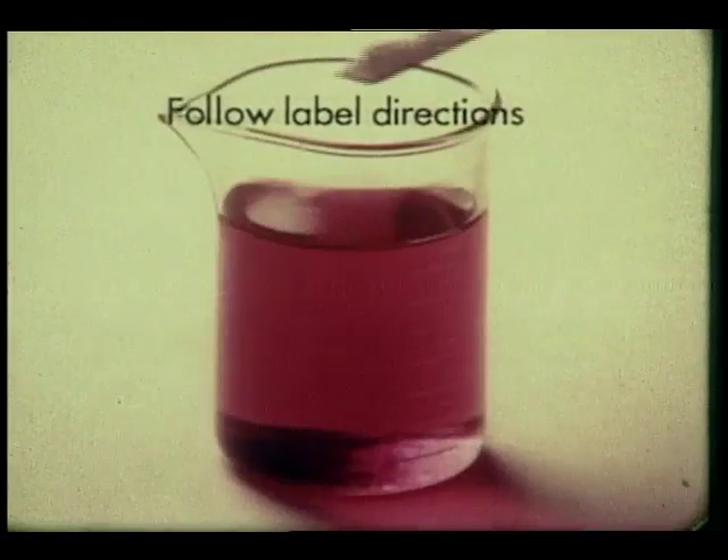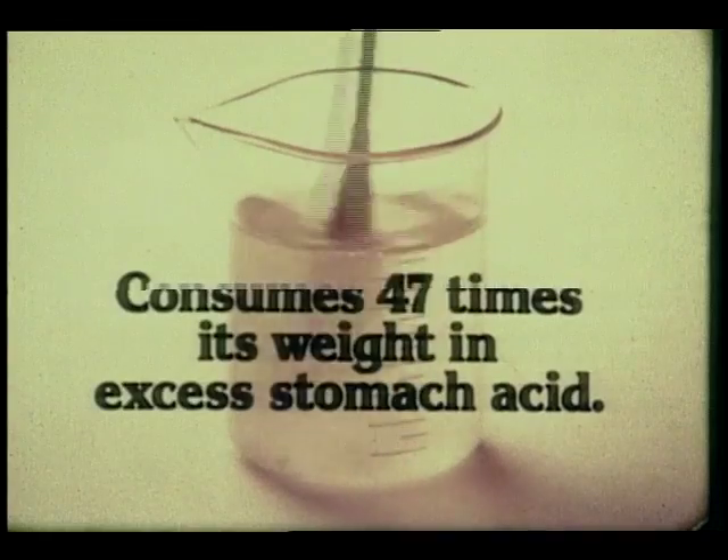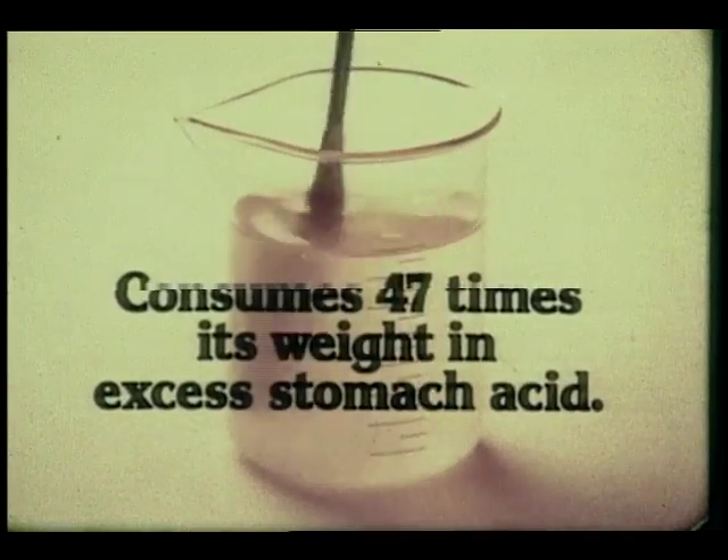In this test with Rolaids active ingredient, laboratory acid changes color to prove Rolaids consumes 47 times its weight in excess stomach acid.